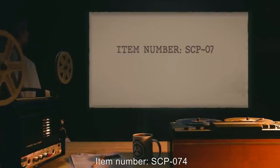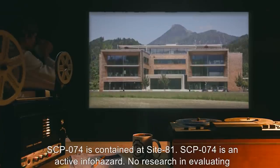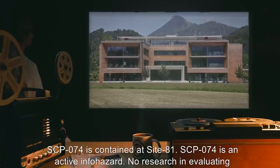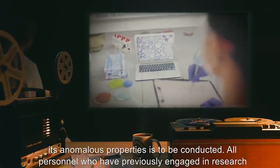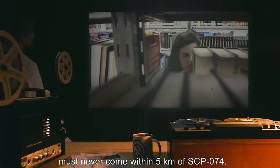Item Number SCP-074. Object Class: Euclid. Special Containment Procedures: SCP-074 is contained at Site-81. SCP-074 is an active infohazard. No research in evaluating its anomalous properties is to be conducted. All personnel who have previously engaged in research into SCP-074's anomalous properties must never come within 5 kilometers of SCP-074.